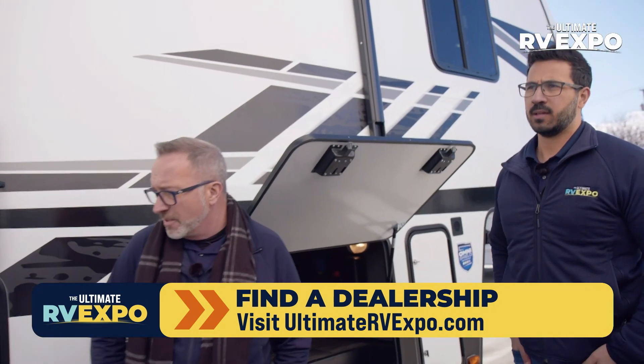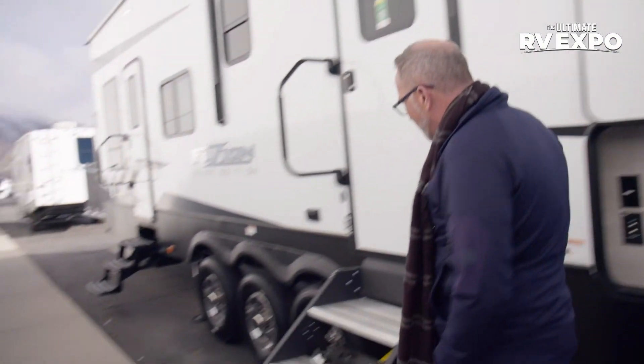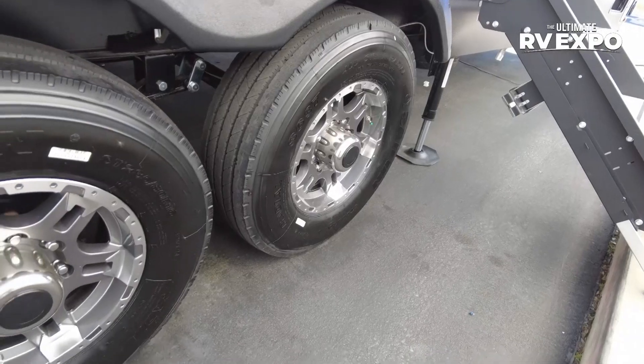Triple axle, with 16-inch aluminum wheels — those things are massive and absolutely gorgeous.